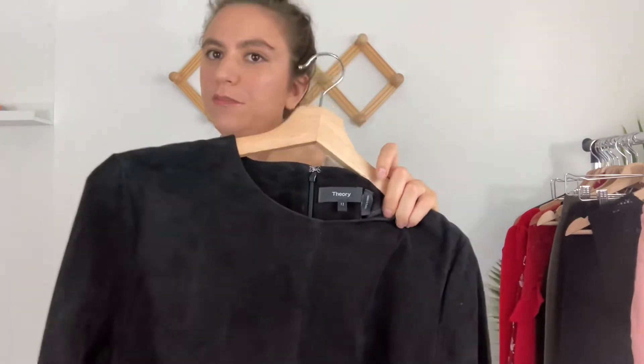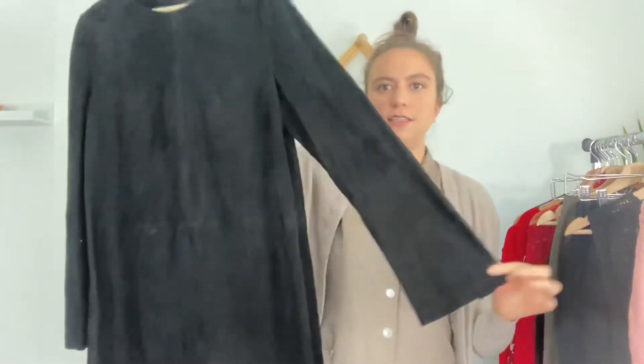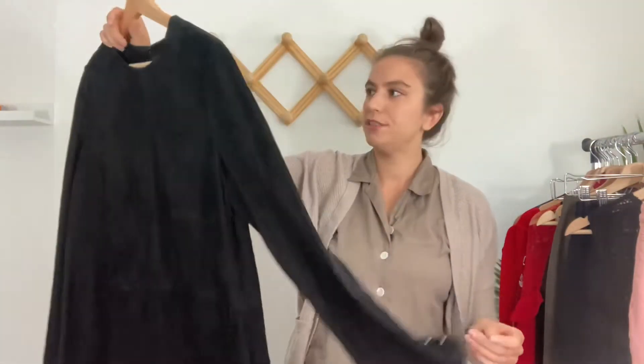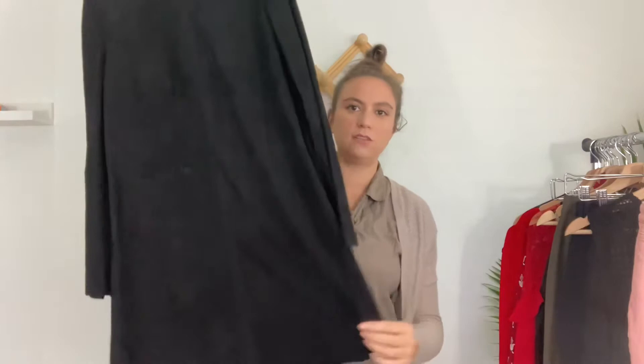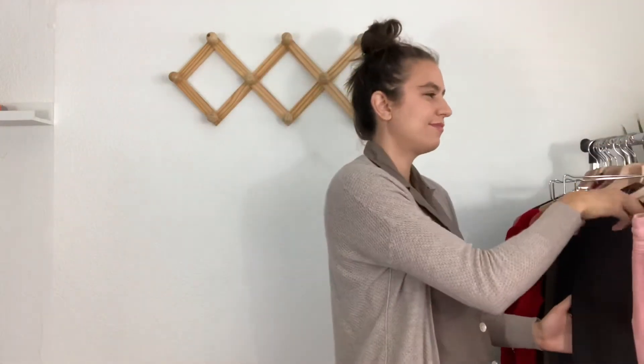This dress is black and by Theory — I picked it up because it has the newer Theory tag, otherwise I probably wouldn't have. It's a size 12, long sleeve mini dress with a flared sleeve, and it's 100% lambskin suede with a zipper down the back and studded sleeves. The comps looked good and it's sold out online. The RealReal sometimes takes Theory depending on condition and style, so I might just keep it and try to sell it on Poshmark — it's a really cool piece.